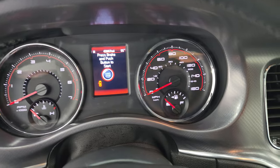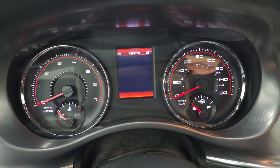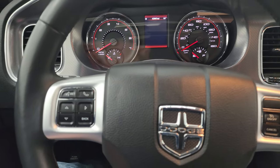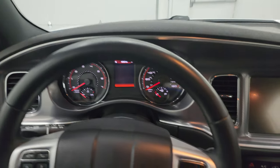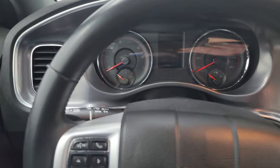This one has 42,887 miles. You do get a compass and outside temperature display. The instrument cluster is very nice and clean. It comes with the leather-wrapped steering wheel, cruise controls on the right, and Bluetooth and information center controls on the left.